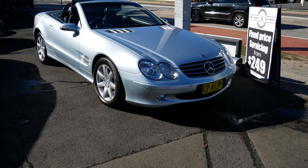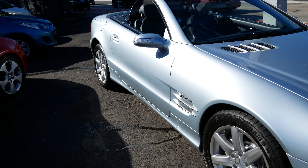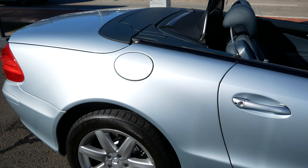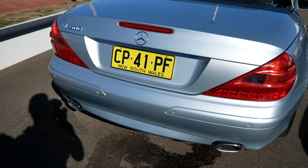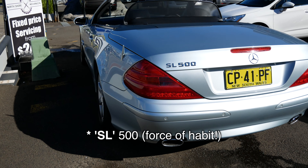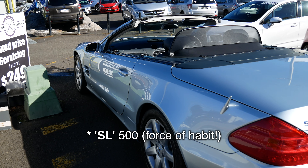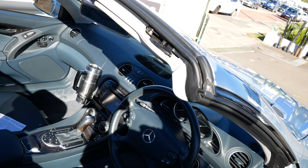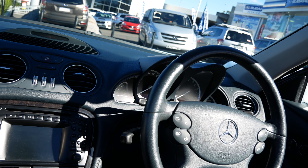I've just been to the RMS to get the standard plates put on the car, and now I'm driving to the dealer to pick up the new SL500. This is the last drive in the CL500. I got it on the 1st of September 2017, so it's been about 10 months. Didn't do many kilometres in it — probably fewer than 2,000 total — but it was a fun car to have. I think I'll use the SL500 more, being a convertible.